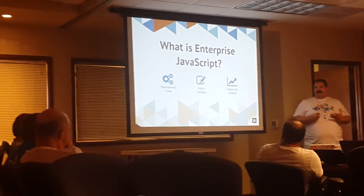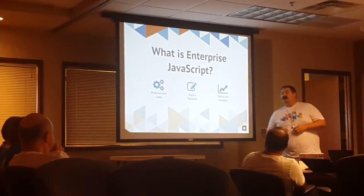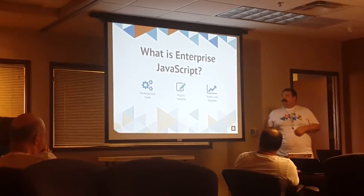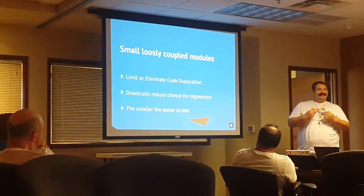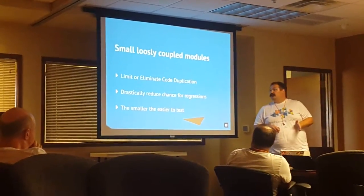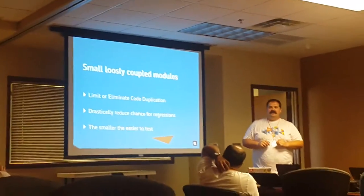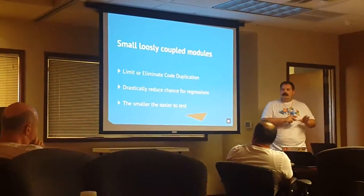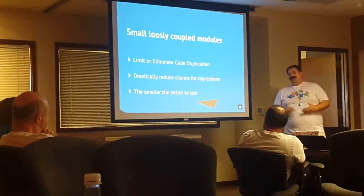So what is enterprise JavaScript? A lot of people hear 'enterprise' and think bloated, think slow — it doesn't have to be that way. What it really means is we're not sitting with one gigantic JavaScript file. We have modularized code — small, loosely coupled modules. It limits or completely eliminates code duplication; write it once, use it all over the place. And when bugs come at the end of a project, you're looking at a small module you can fix without worrying about code impact anywhere else. The smaller your module, the easier it is to test.